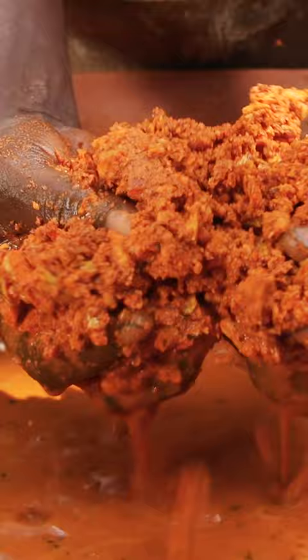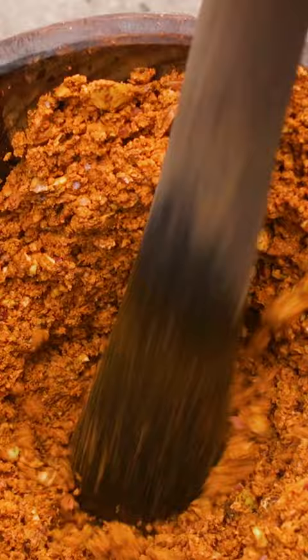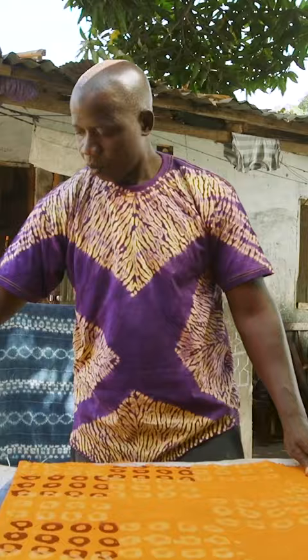Natural dyes were once the only way of coloring fabrics in Gambia. Artists extracted vibrant orange pigments from the indigenous kola nut.